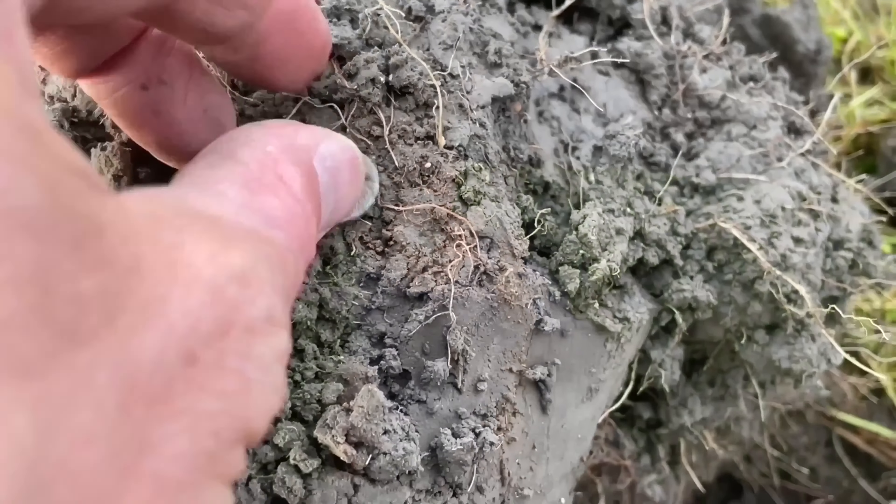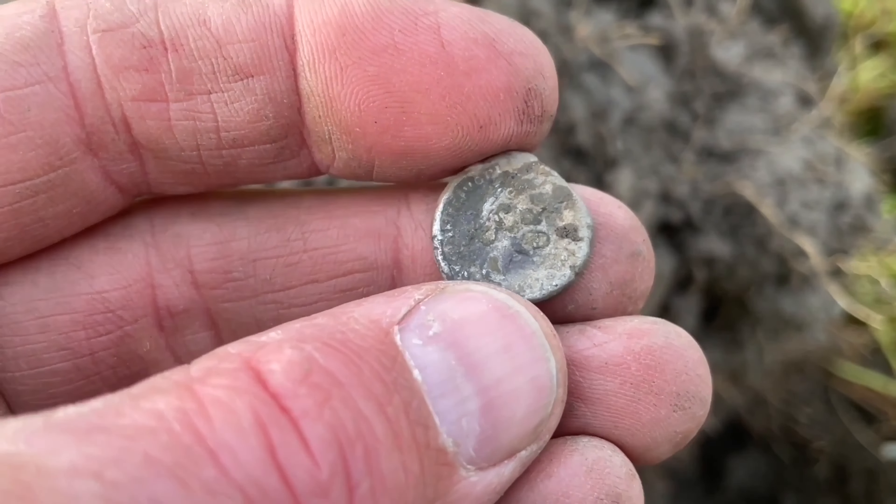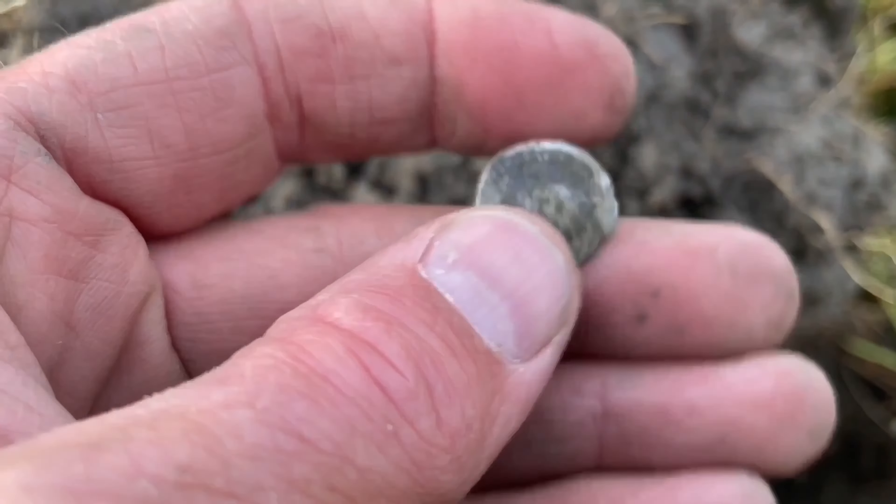Episode 33, back on the grass. We have a silver Roman coin — not the best, not the worst, still readable. Let's check it out at home.